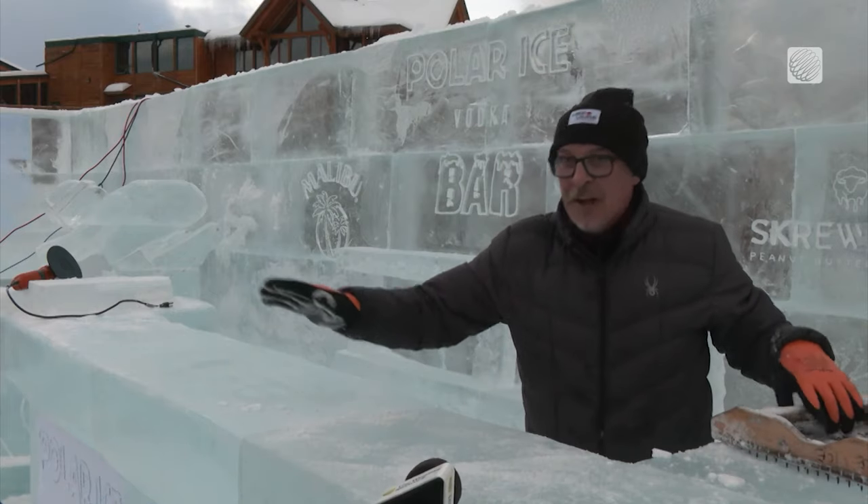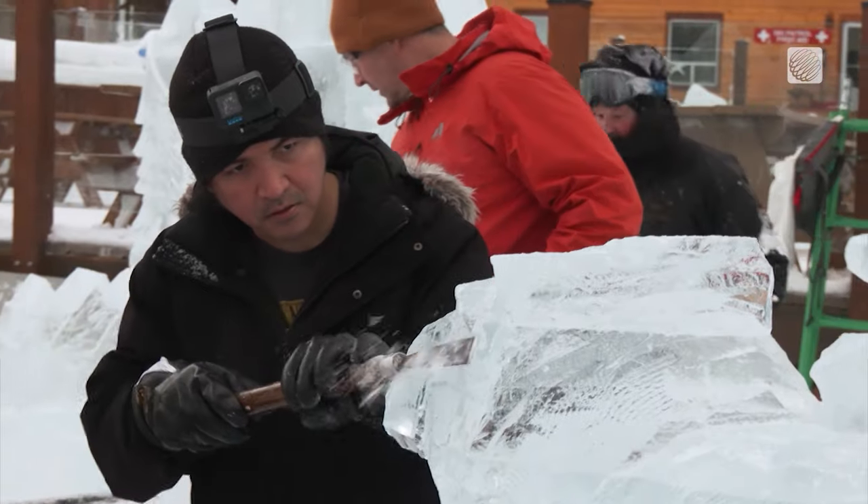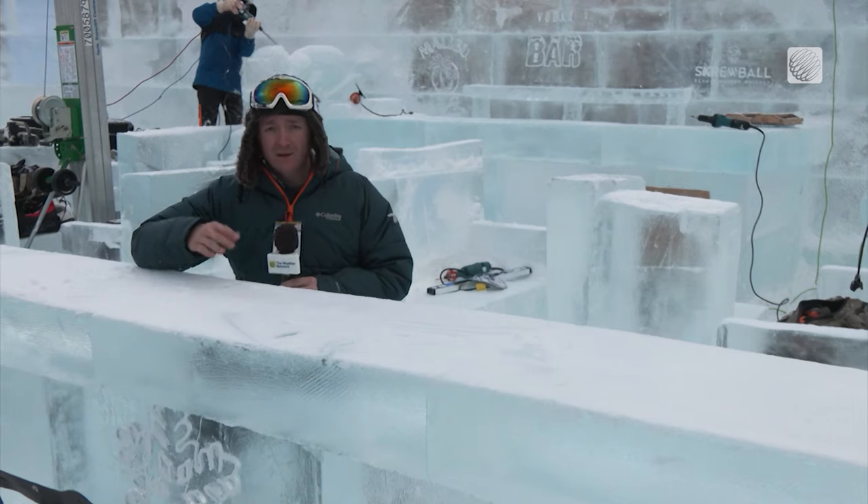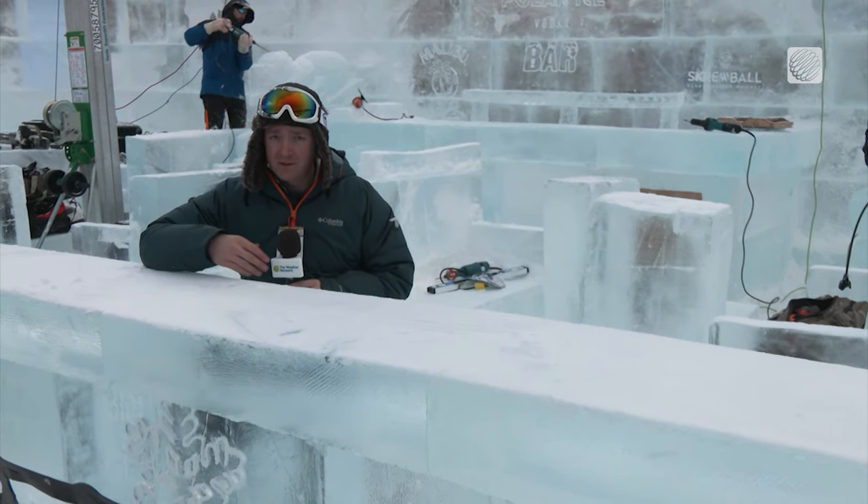Like that, it just smooths everything out. Lake Louise plans to have this ice bar open all season, meaning they don't expect these big chunks of ice to melt away completely until March — weather dependent, of course.